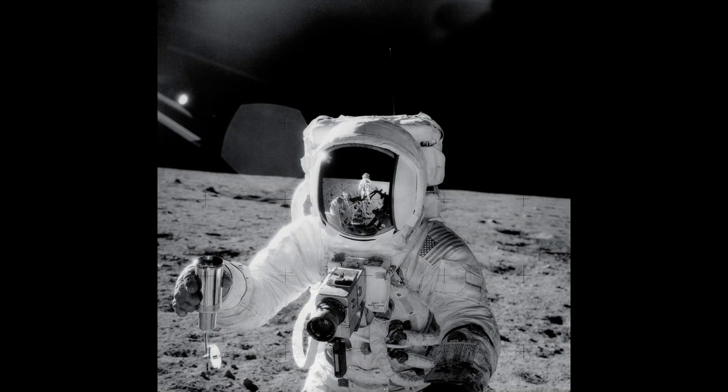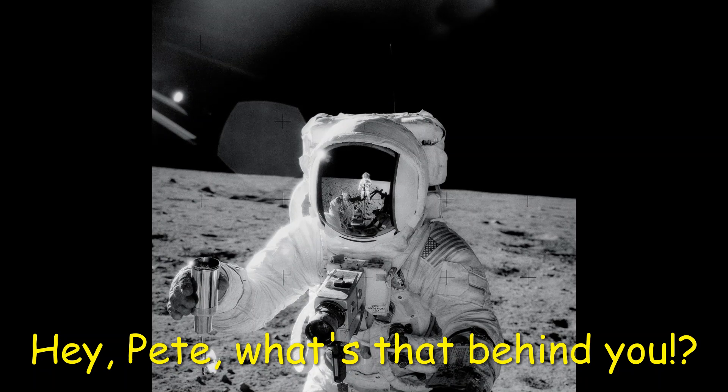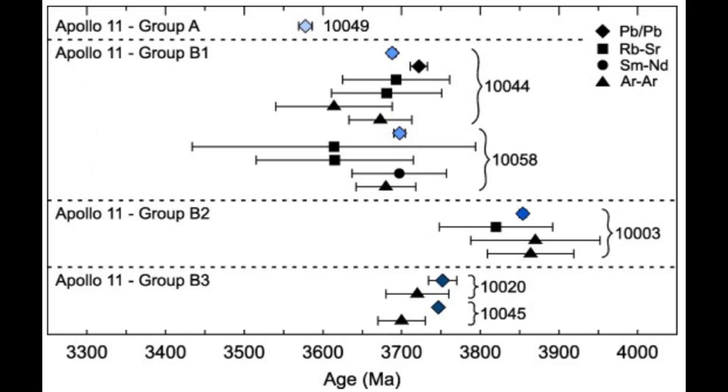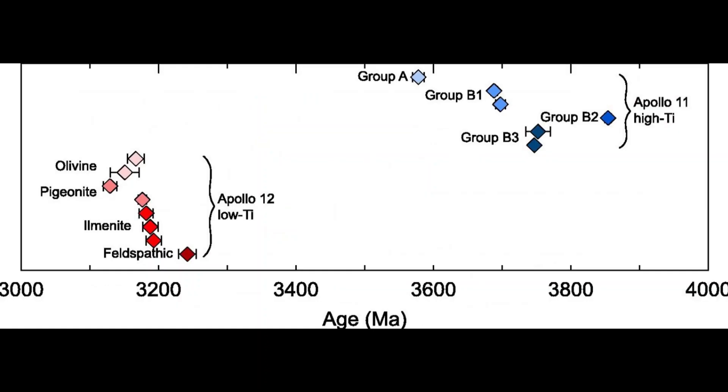The second EVA resulted in the collection of 34 kilograms of lunar samples: 45 rocks and the rest being lunar regolith. While Apollo 11 collected a nearly equal mixture of maria basalts and impact breccias at Mare Tranquilitatis, Apollo 12 samples were almost all basalts with only a couple of impact breccias. Apollo 11's basalts were dated to have formed about 3.6 to 3.9 billion years ago, but the maria basalts at Oceanus Procellerum formed about 3.1 to 3.3 billion years ago — roughly 500 million years after Mare Tranquilitatis. Furthermore, the basalts at Oceanus Procellerum had much less titanium. The difference in ages and chemical composition between the two sites confirmed that maria crystallization did not occur as a single moonwide event, but instead individually.